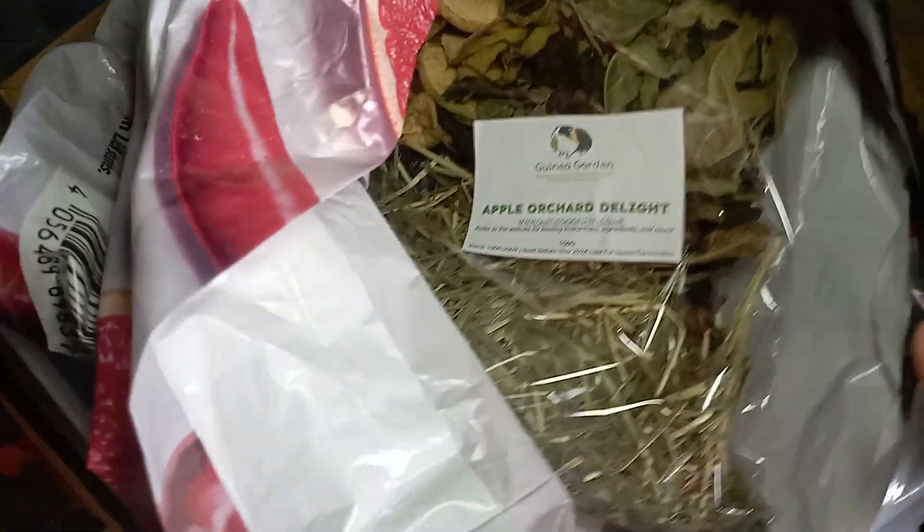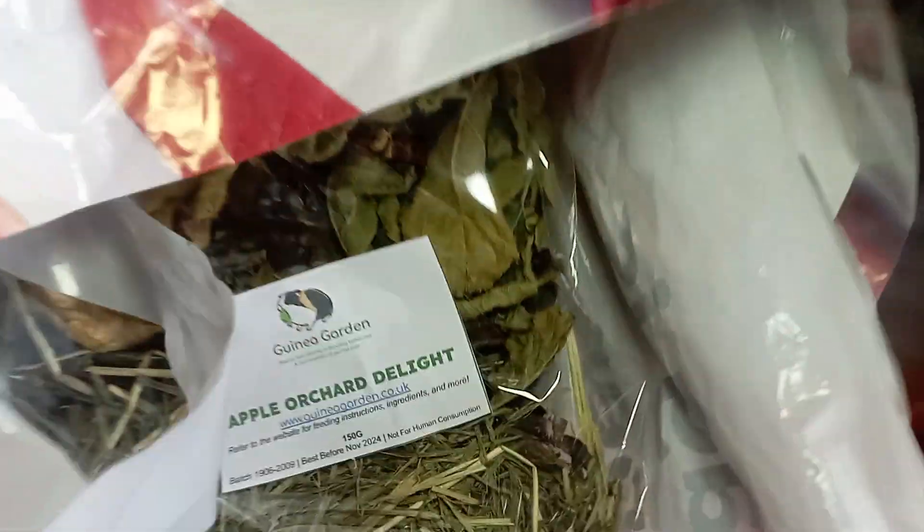She just wants £20 worth of mining forage, so we've decided to go for the apple one because it's forage but you get a bit of everything in it — the grass, the sticks, the leaves, and the apples themselves — so it's a lovely little treat bag for them.